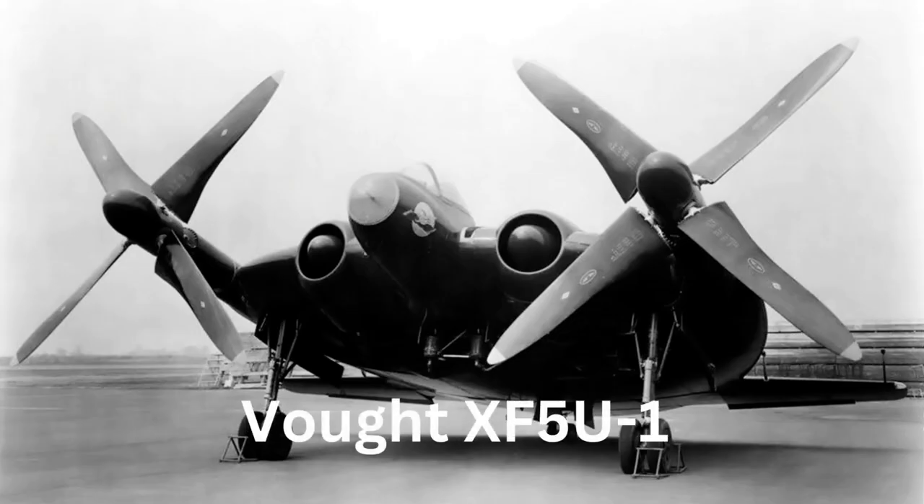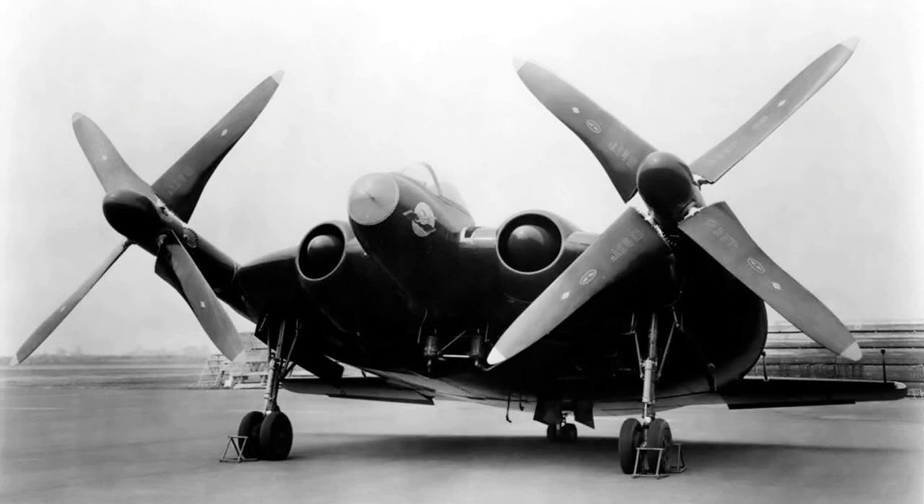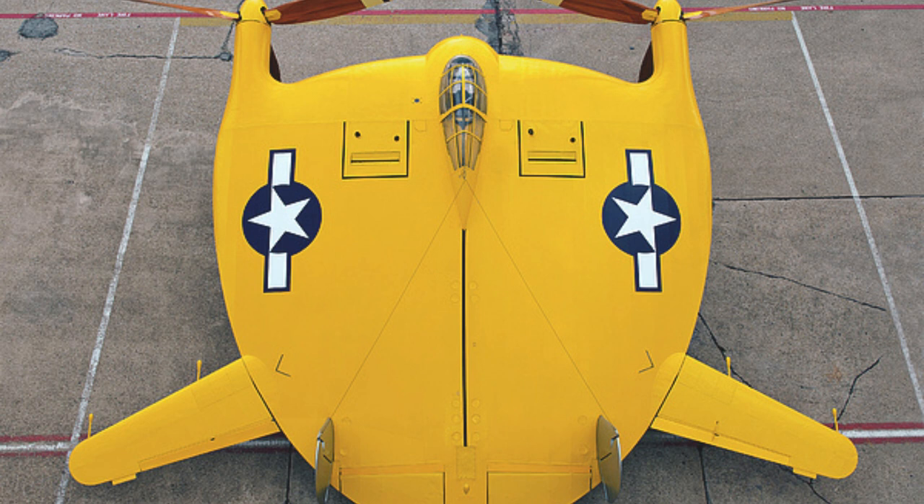However, its unique design was later used in the development of the successful Vought XF5U-1 Flying Flapjack, which had a larger wing and two piston engines mounted in the center of the aircraft. Despite its failure to enter production, the V-173 Flying Pancake was an important step in the development of modern aircraft design, and its innovations paved the way for future breakthroughs in the field.